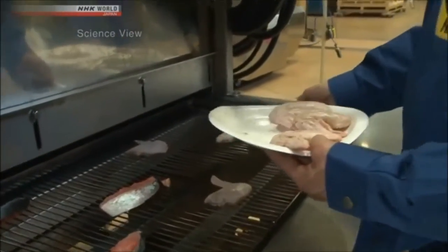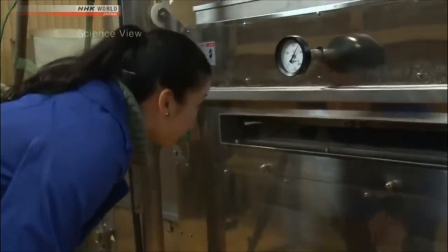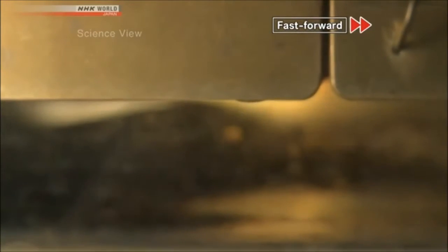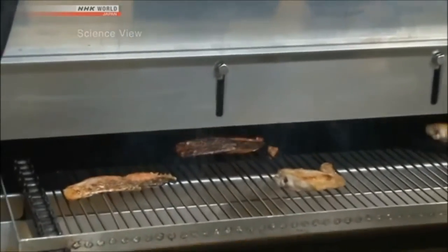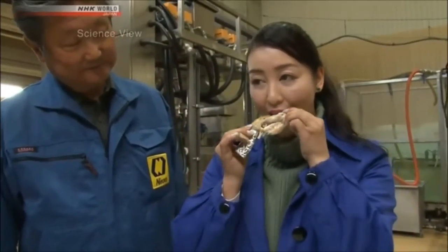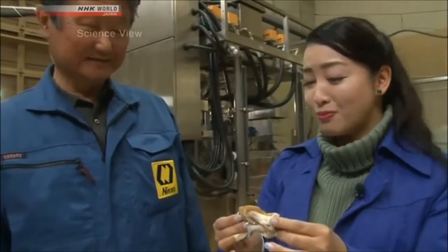He showed us how the food is cooked in the machine. It's moving from right to left inside. The tray moves back and forth inside so that the superheated steam is applied evenly. Five minutes later — wow, it really is cooked! It's very juicy and the inside is very tender. That's great, it's very good.